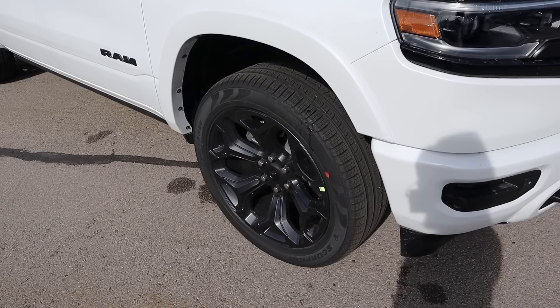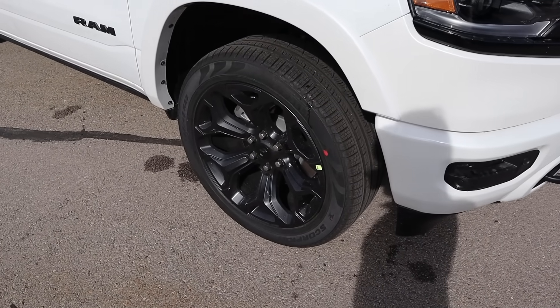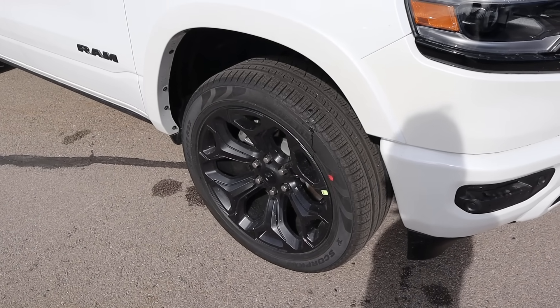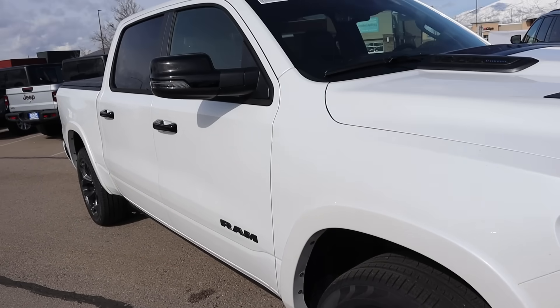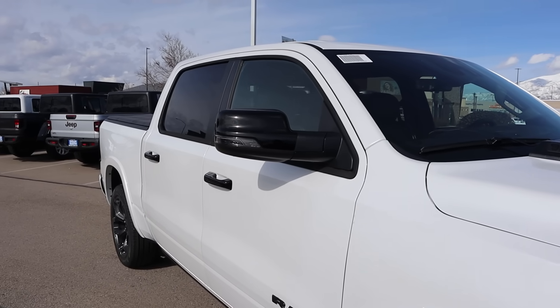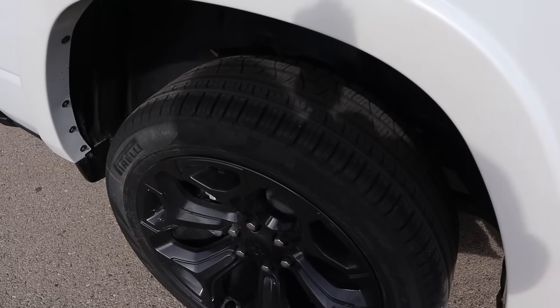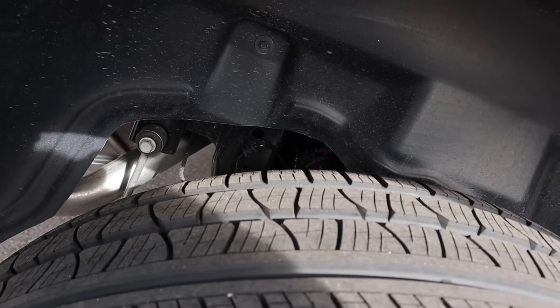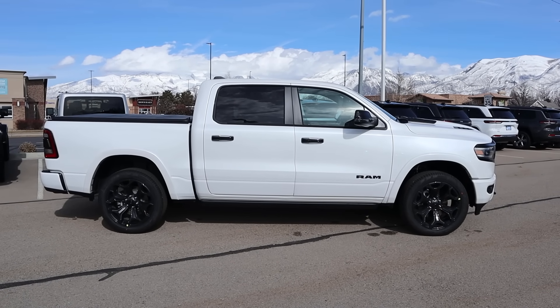Around the side, the tire and wheel setup is 285/45/22 in the front and over in the rear. The wheels are darker in coloration — metallic gray. You've got fender flares here with the Limited package, the Ram logo, blacked out mirror caps and door handles. With the Ram Limited, it does come with air suspension as standard. Here is the full side view on this truck.